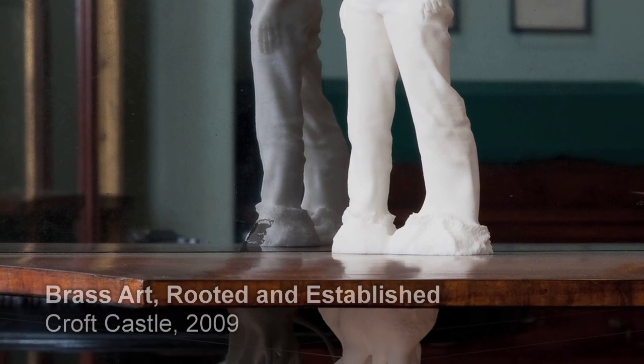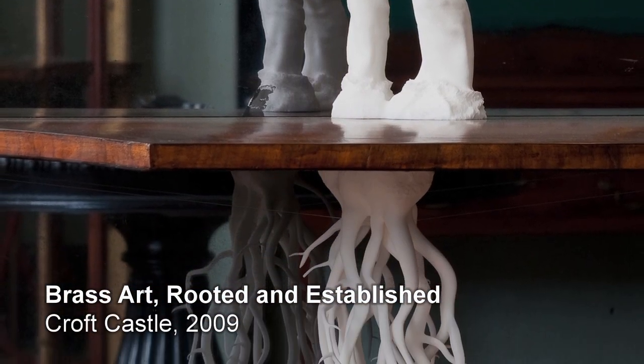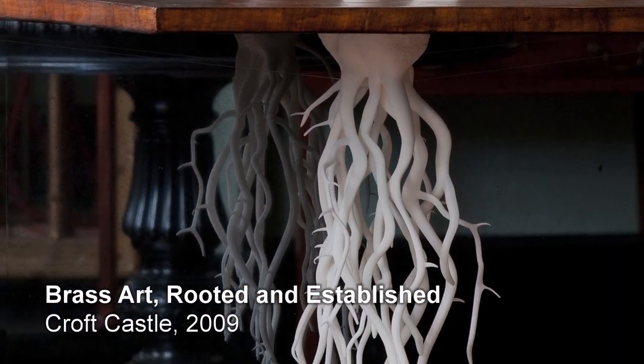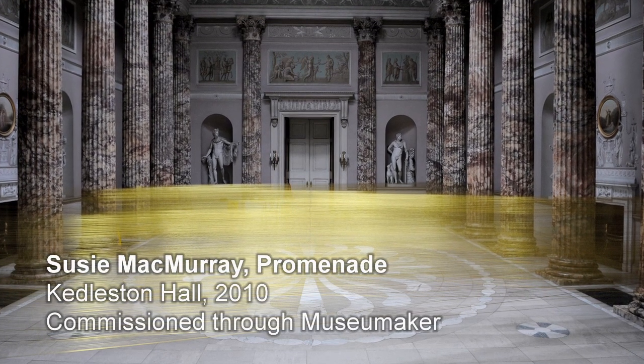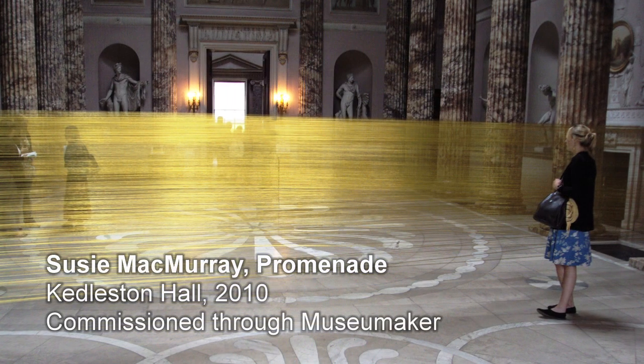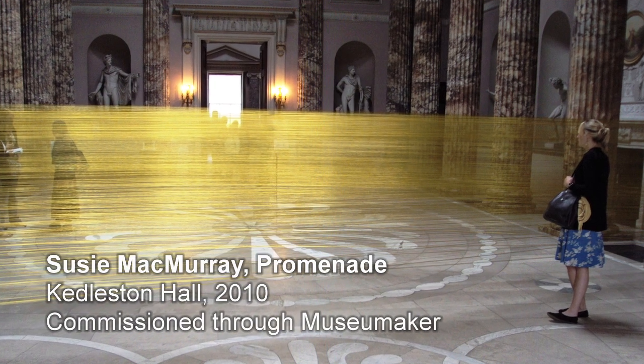It's a really fantastic opportunity for artists to work in really rich historical contexts — not just about the physical architecture of the spaces but also about the histories behind them. For me, Susie McMurray's piece, Promenade at Kedleston, really captured what Trust New Art is all about. Susie spent a lot of time at Kedleston really getting to understand the spirit of place and know about the history in the house.